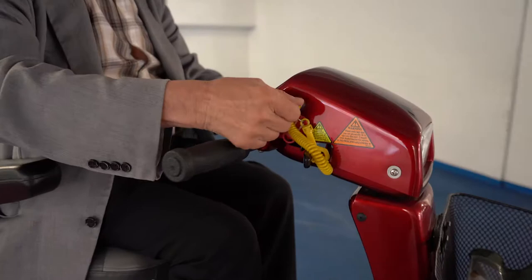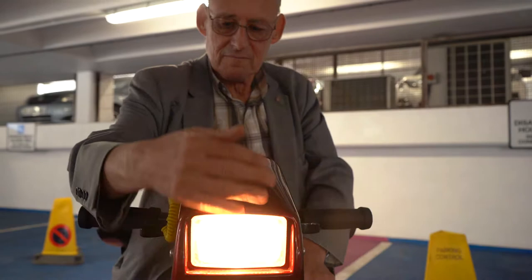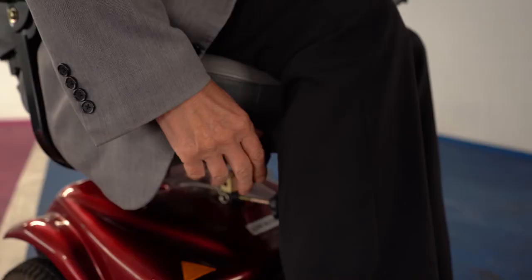Know your scooter — these are all the important features. This is how you get on one that has a swivel seat. All scooters are turned on and off with a key. Make sure that you know how far your battery life will take you and carry out the following checks before you go on a journey: check your lights and indicators, adjust your mirrors if your scooter has them, and adjust your seat. These are your controls.